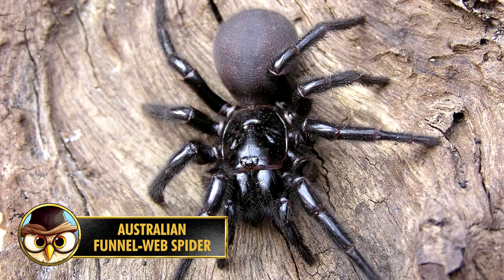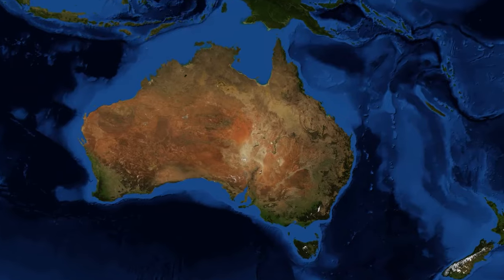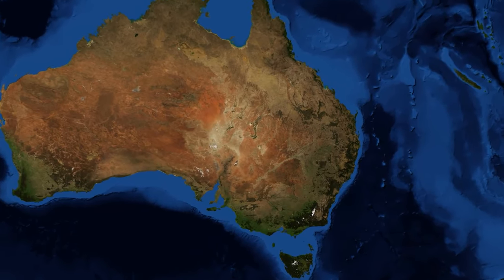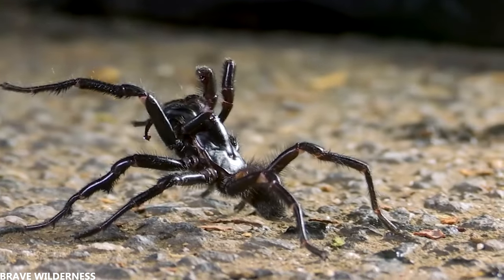The Australian funnel spider, also known as the Atracidae, is considered the most deadly spider in the world. Fortunately, it's only found in the east of Australia. The spider has at least 40 subspecies, but they are not all equally dangerous. However, some, like the Australian funnel spider, have very strong poisons that act quickly.